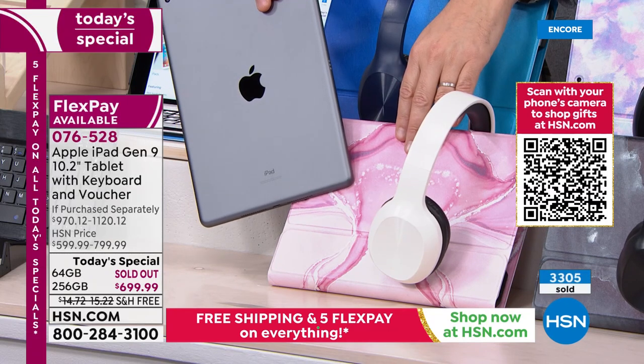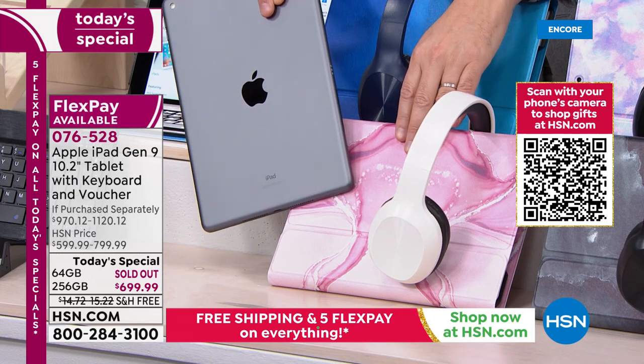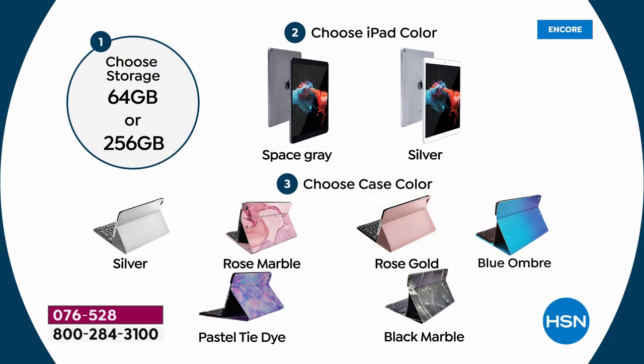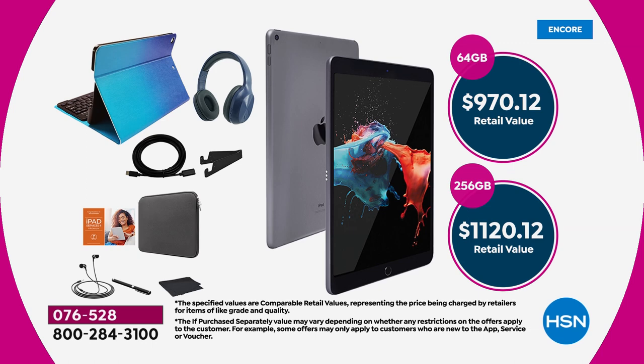Here's an inside secret. 64-gig is gone, so step one is the 256 — four times the storage, worth the dividends because you can store more and have this for many years. Choose space gray or silver, then choose the case color. You're getting the full suite of extras: case, keyboard, headphones, stylus, cleaning cloth, stand, neoprene sleeve, apps and software, and three years of Mac U. Total retail value is $1,120; we're offering it at $699.